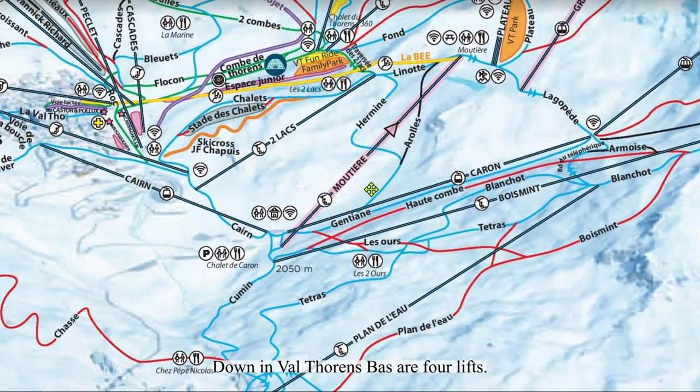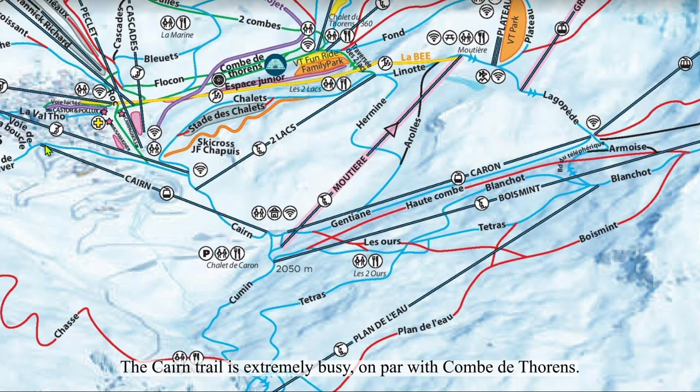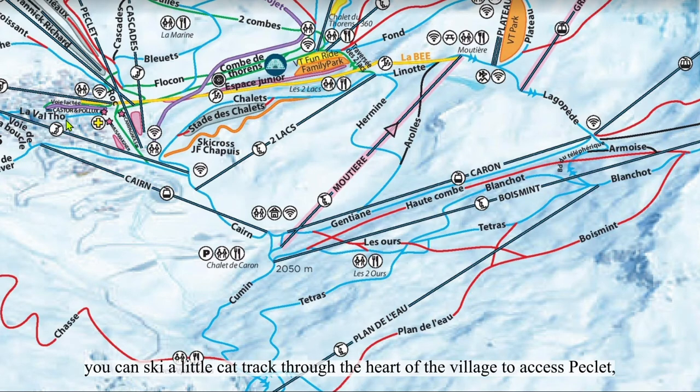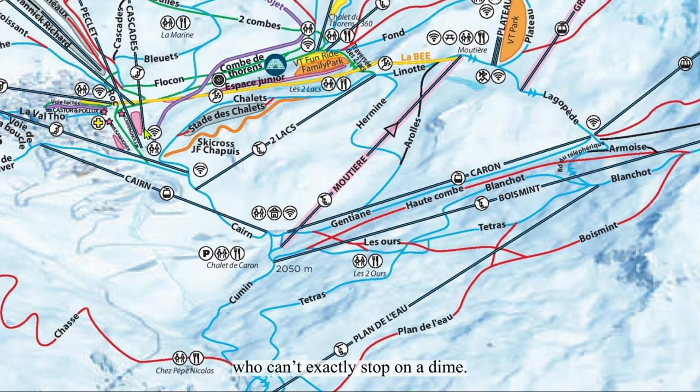Down in Val Thorens Basse there are four lifts. We've already talked about Mottier. There are two gondolas, Cairn and Caron. Cairn I find to be quite useless with one exception. The Caron trail is extremely busy, on par with Côme de Thorens, so it is certainly not a run to be lapped. In fact, to get to the Caron trail from the top of the Caron gondola, you have to cross a road before you put on your skis. From the top of the Caron gondola, you can ski a little cat track through the heart of the village to access Péclet and even Cascade.